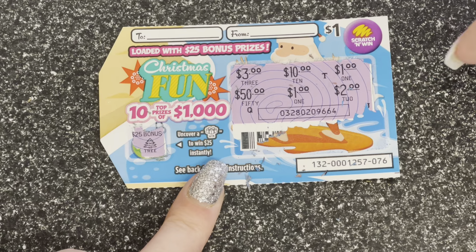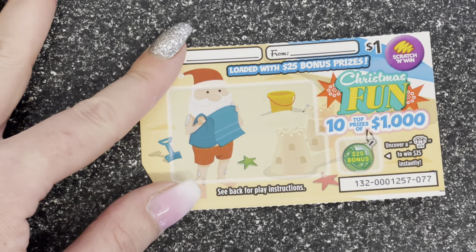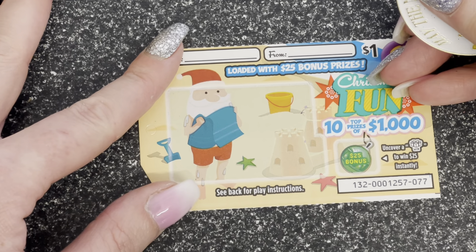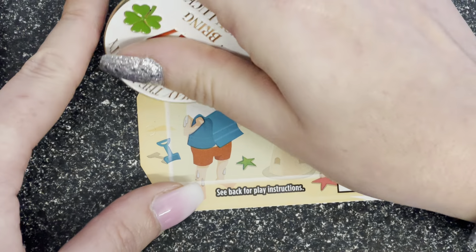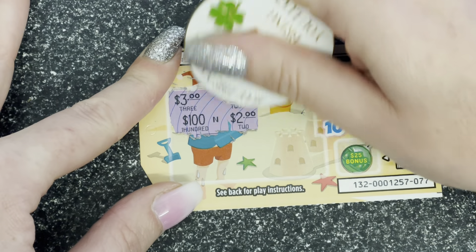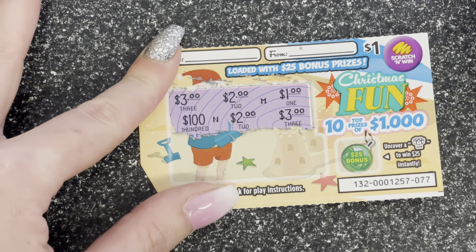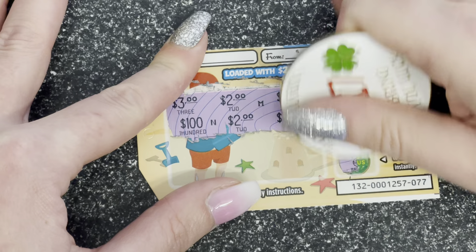We haven't got a present. $25 — no. It's a Christmas tree. Boo! Okay loser, let's go to the next card. That was my Australian accent.